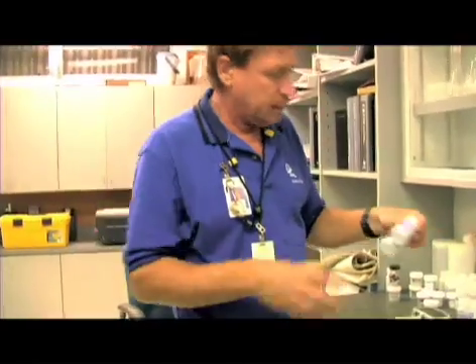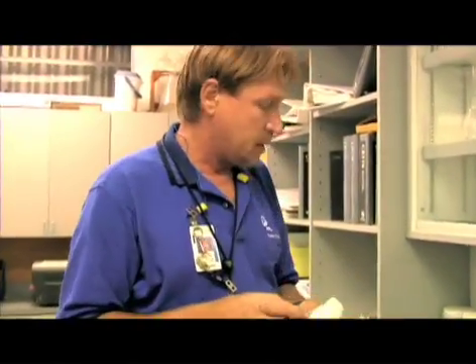For ten years we've been collecting scute samples from hatchlings and others. I send them off to Southwest Texas State University, and they're analyzing these scutes.